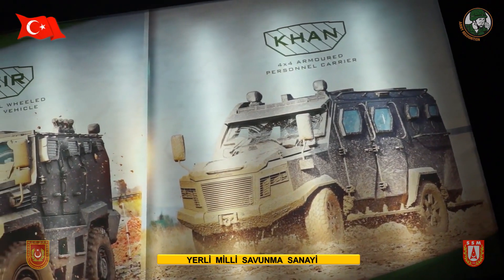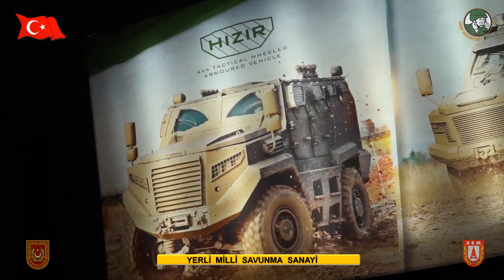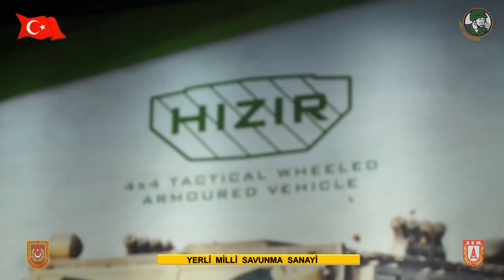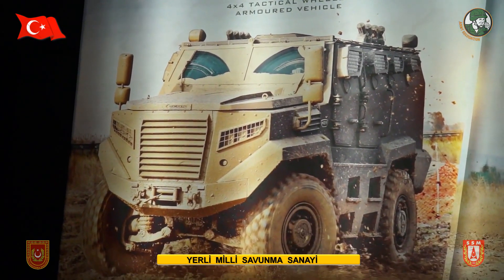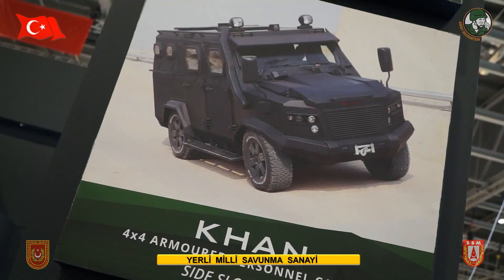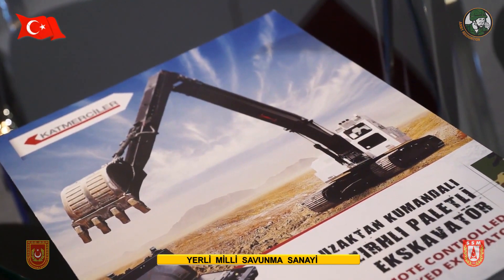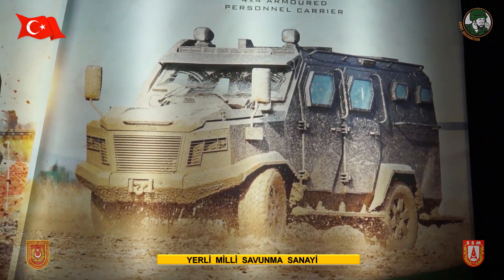We are here to show our vehicles and capabilities to our customers. Our first vehicle is mine-protected and bullet-resistant, capable of carrying nine people for army use — built mainly for European countries. We also produce an ambulance variant and an armored personnel carrier, and we are here to show all these vehicles to our customers.